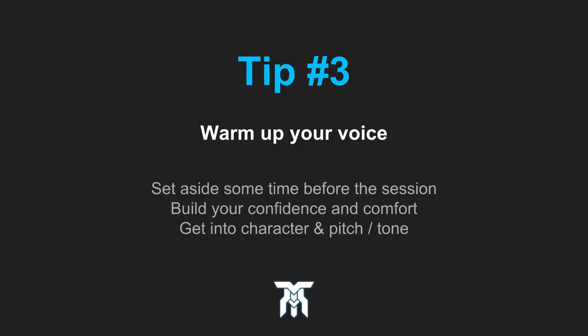Tip number three: warm up your voice with a simple practice routine. Giving yourself some time before a session can help build confidence and comfort, but can also prepare you for certain pitches or tones.